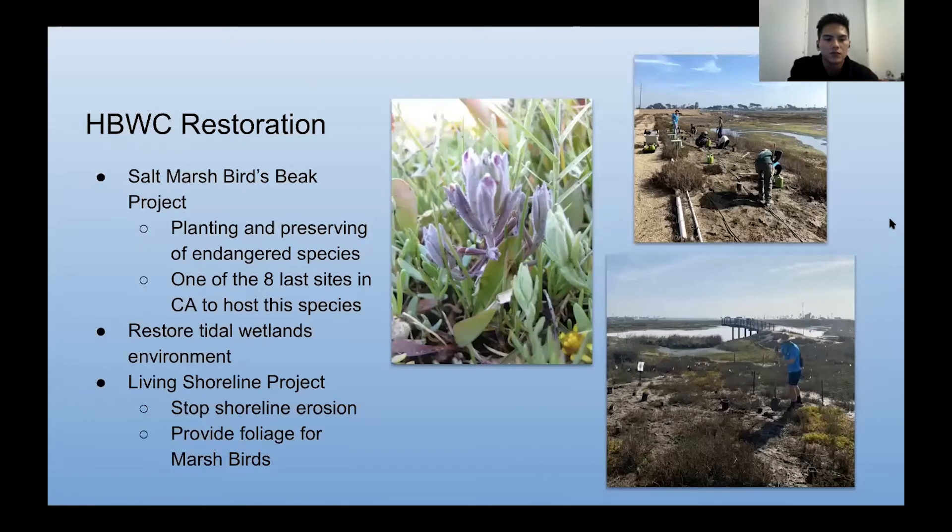When we do restorations at Huntington Beach Wetlands, our main plant that we're looking for and preserving is the salt marsh bird's beak, pictured here — it's a small purplish plant. We plant and preserve this endangered species; it's one of the last eight sites in all of California to host it. We also restore the tidal wetlands environment through the Living Shoreline Project, where we stop shoreline erosion and provide foliage for marsh birds.